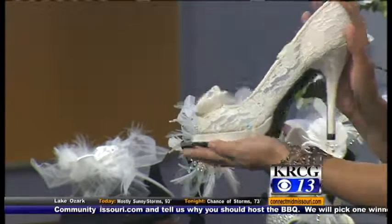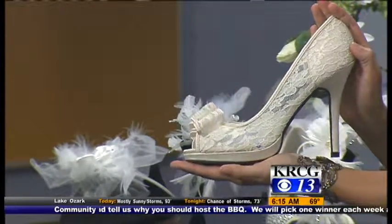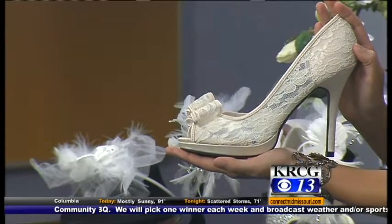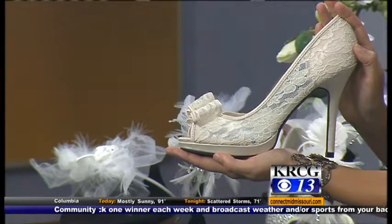Lace is very popular. The lace shoe is so classic — personally I love the sparkle, but the lace shoe is just so classic. Put that with a pair of pearls and that is just a 1950s vintage look. A classy look too. Exactly.